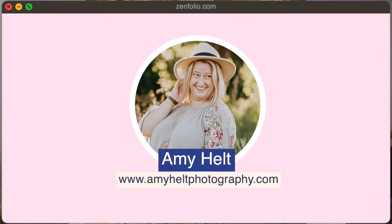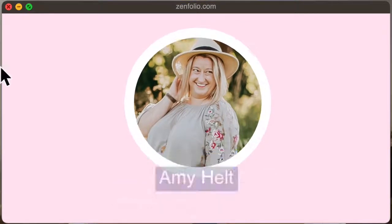I'd already been a photographer on the side for eight years at that point, but I was having some health issues and I decided to just go for it.